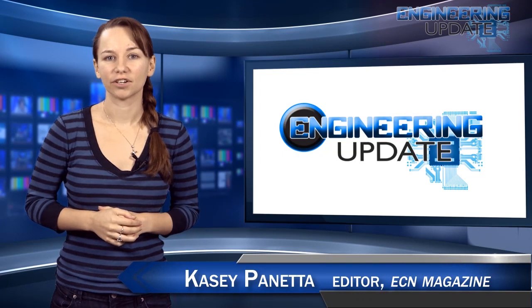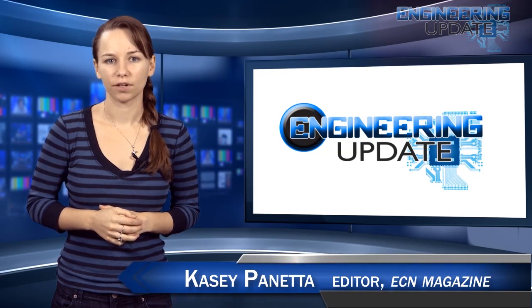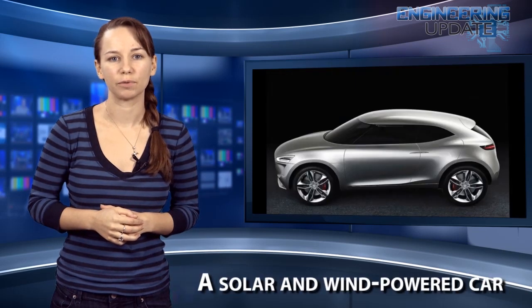Welcome to the Engineering Update. I'm ECN Editor Casey Panetta, and on this week's episode: the world's first augmented reality diving mask, a drone that could save your life, and a solar and wind-powered car.